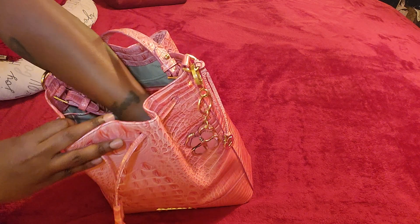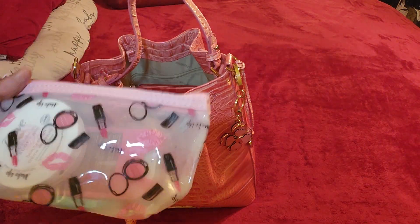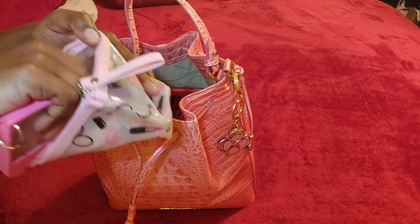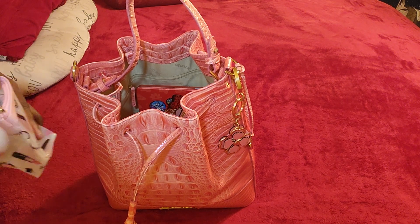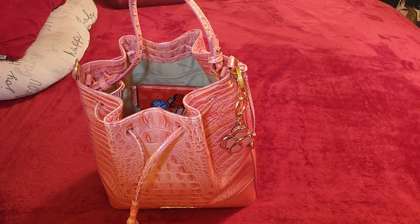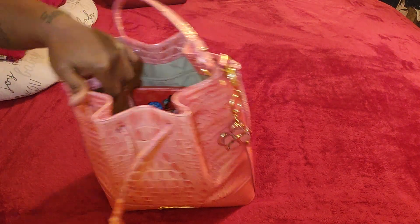I also have this makeup pouch. In here I just have my Touchland hand sanitizer, my Dove body lotion, some Listerine strips, and some lip balm — because yes, baby, it's that time of year. I love this little pouch though, it is too cute. I bought this myself from Shein.